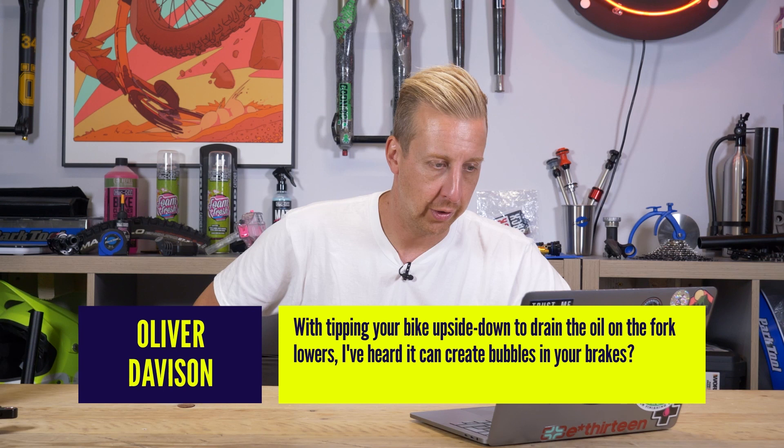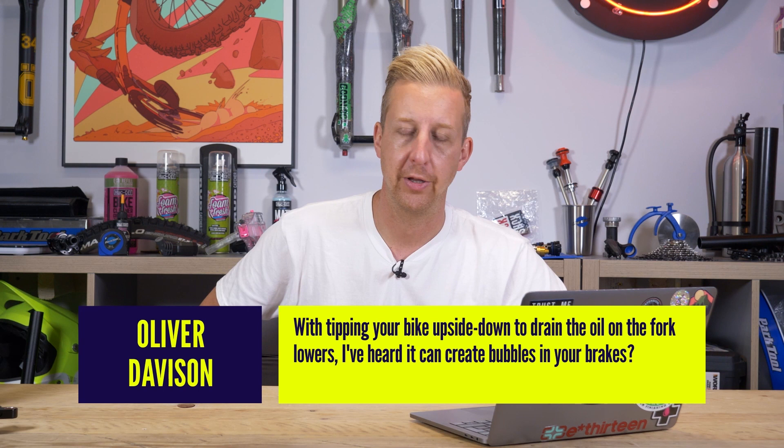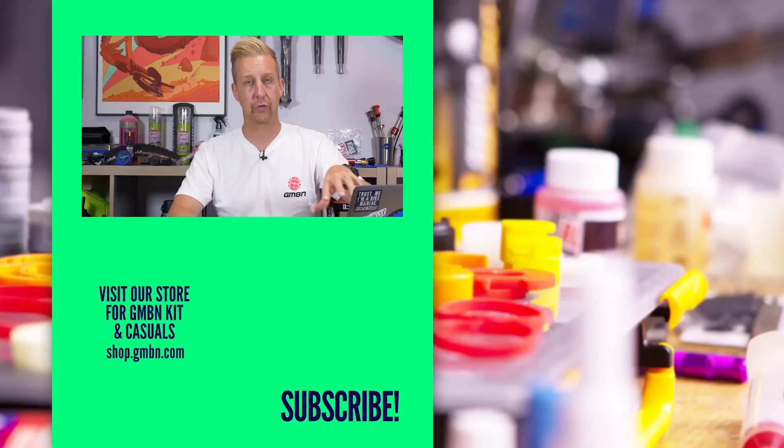Oliver's second question: can tipping your bike upside down to drain oil from the fork lowers create bubbles in your brakes and cause them to need bleeding? That's not strictly true. If you have air in your system, tipping the bike upside down will highlight that — and yes, your brakes would need bleeding. But if your brakes are bled correctly, it doesn't matter if you store the bike upside down or front wheel down — it won't make any difference, because it's a sealed system. Air can get into brake systems and storing vertically can make that air migrate up to the levers, which can allow a cheeky mini-bleed fix. The biggest thing to worry about when flipping the bike upside down is scuffing the controls on the handlebars or the saddle — so put a rag down on the ground for protection.